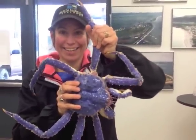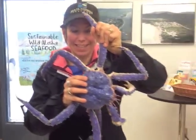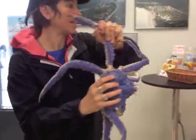Speaking of king crab, now is the time to get with your sales rep on crab pricing. Whether you're looking for king crab for the holidays, snow crab, or need market info on other crab options.